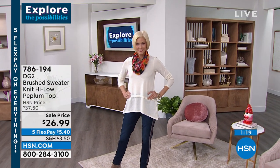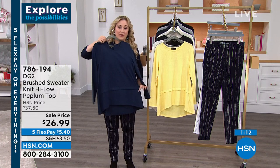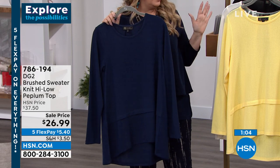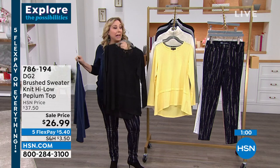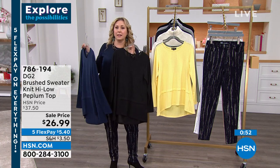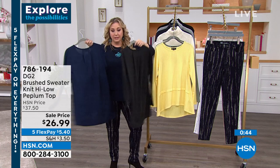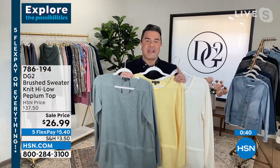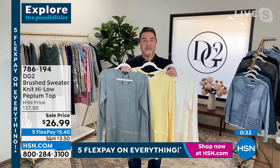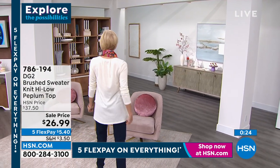Not that five flex pay isn't low enough, but if you have an HSN card you get an extra flex payment — $4 and 50 cents to get this top home. Navy goes with absolutely everything; navy and white looks amazing together. The black with the coated leggings we have coming up with a pair of black boots — it's like a million dollar outfit for $5 and 40 cents. I love how long it is in the back — it completely covers the backside. This is customer-designed based on your reviews requesting more back coverage and more front coverage. We brought you a brand spanking new item at a sale price. Item number 786194.